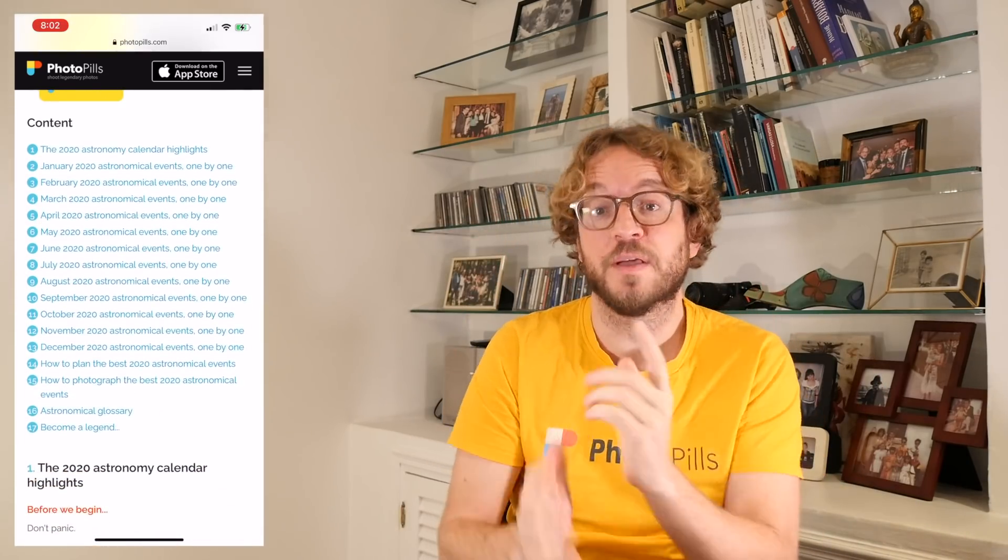And this is how you can photograph the great conjunction of Jupiter and Saturn. If you have a question, leave a comment below. If you wish to learn how to photograph other cool astronomical events, I'm leaving a link in the description to our super detailed Astronomical Events Photography Guide — check it out! If you like this video, give me a like, subscribe, and click on the bell to get notified when I release the next video. And as always, remember that you have the power to imagine, plan, and shoot legendary photos. Bye!